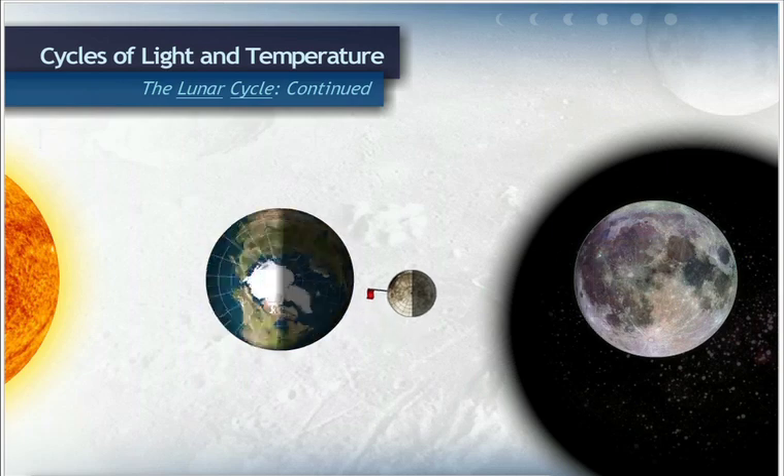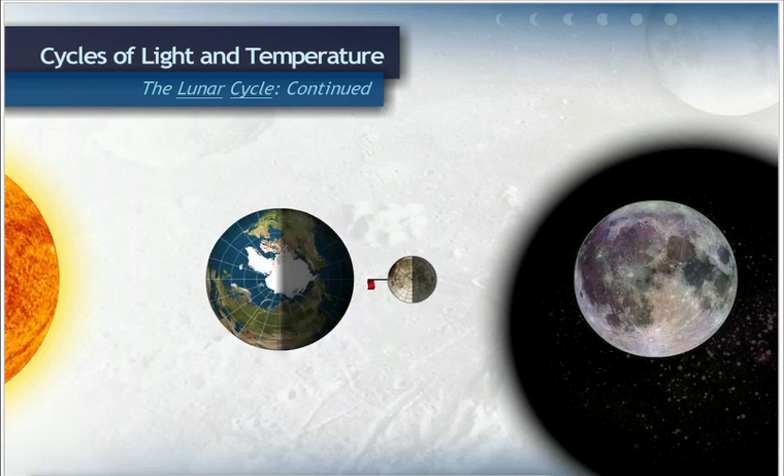The lunar cycle is completed when the moon returns to the position where we see the full moon. The entire cycle takes 29.5 days.